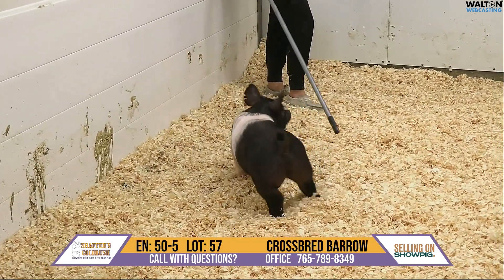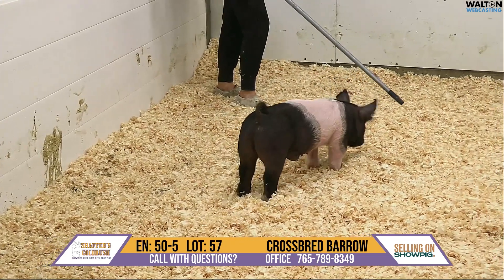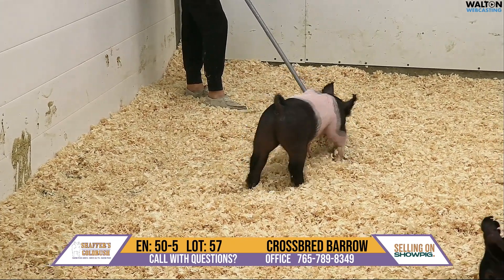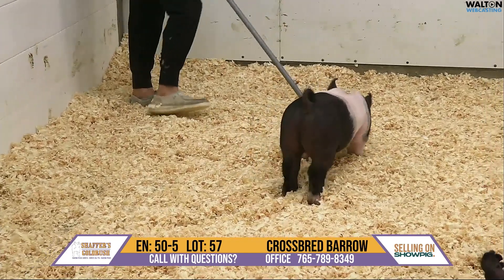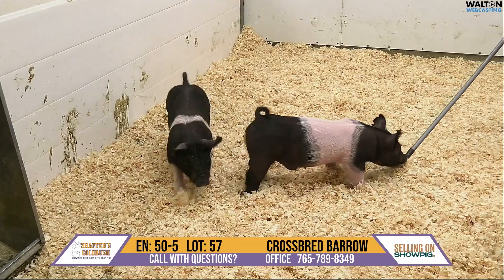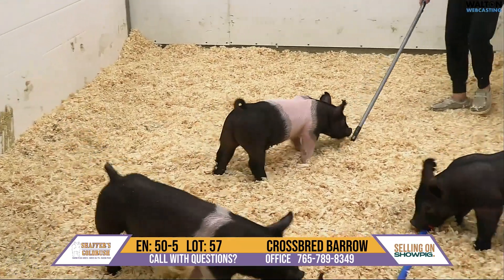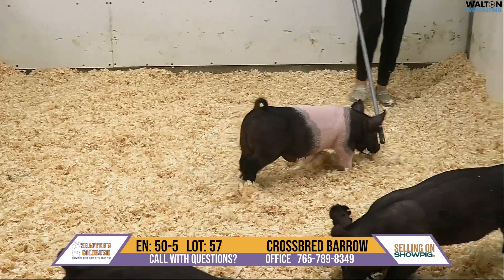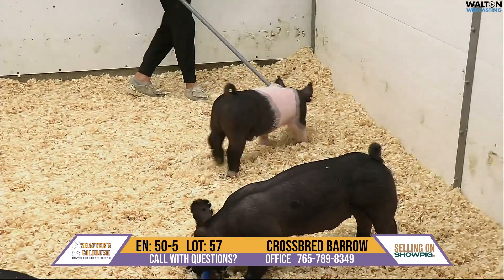He's made up through that front end, extended up through that neck and jawline, tall at the point of his shoulder. You get on top of him, he's square out of that blade, extremely good in terms of muscle down that loin edge. You get behind him, he's square behind — love the density of bone he has to offer, big boned and square up over that top.